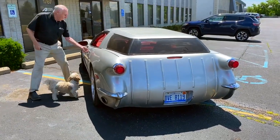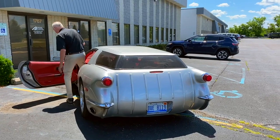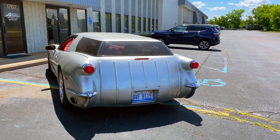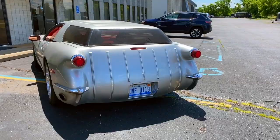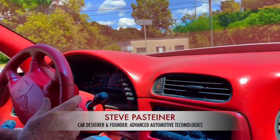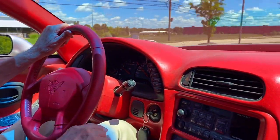My name is Steve Pasteyner and I've been a car nut all of my life, and it's been quite a long life up to this point.